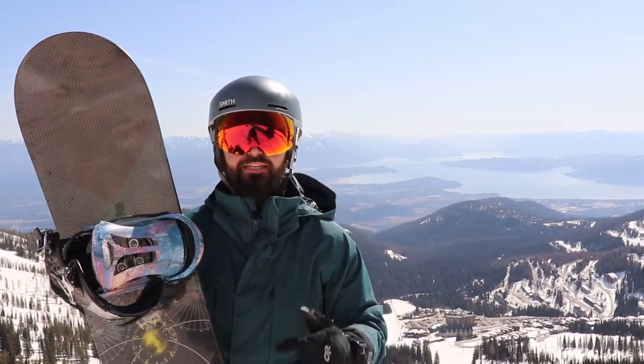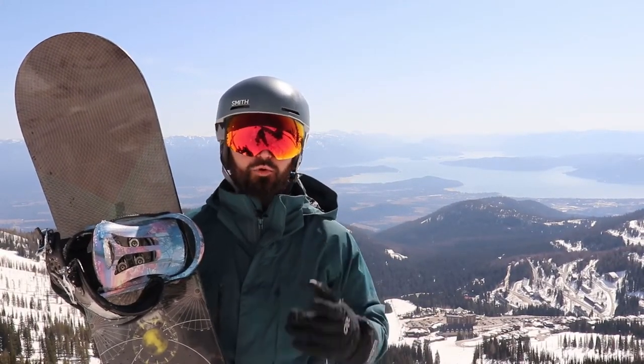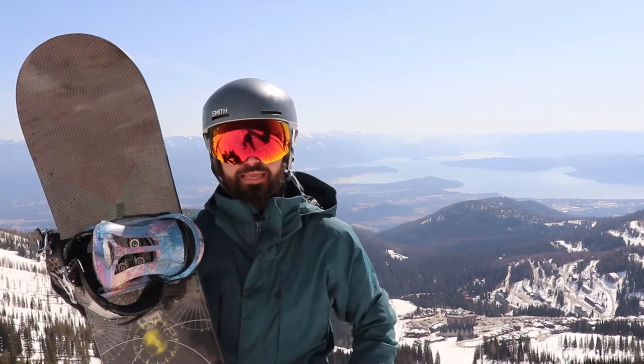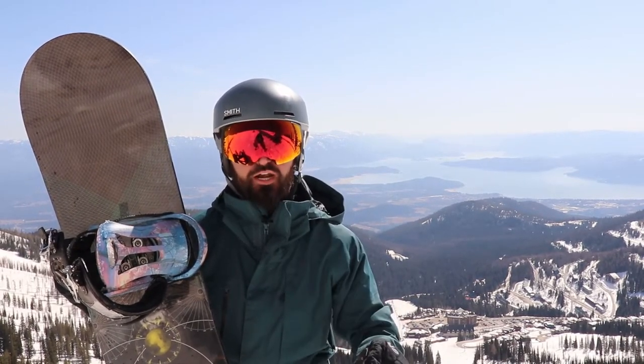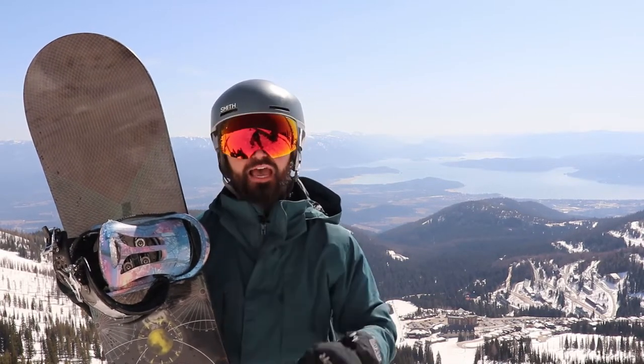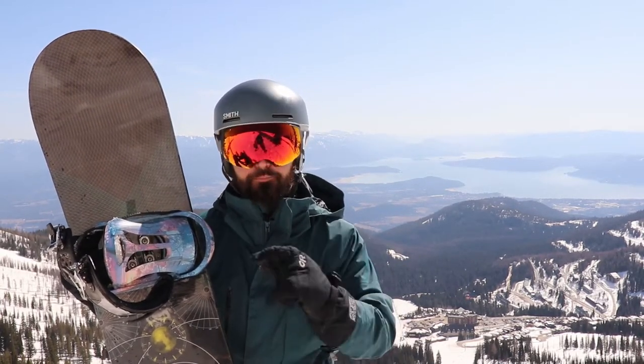You might ask why I'm standing here on the side of a mountain right now. Well, for one, it's a beautiful day to be out on the slopes, but I'm also in-field product testing a brand new pair of snowboard bindings that we recently designed and printed.